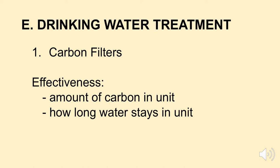How effective are carbon filters? Well, it depends. Carbon filters are just what they say — they have carbon in them. The more carbon in the unit, the more effective it is. Also, how long does your water stay in contact with that carbon? If it just washes through the carbon very fast, there's not a lot of time for the carbon to remove the organic materials. So the effectiveness varies — we'll take a look at a few devices.